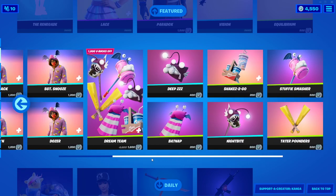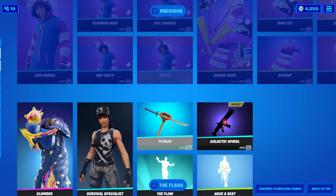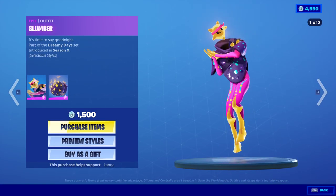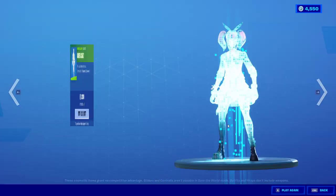We've also got all these skins back. I don't believe they're new — all the bedhead brigades are back, the slumber outfit is back as well, survival specialist, plunger, the flow, have a seat.